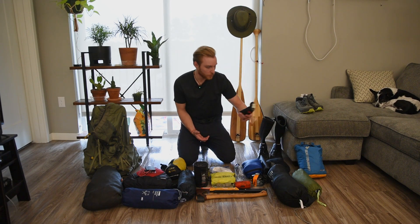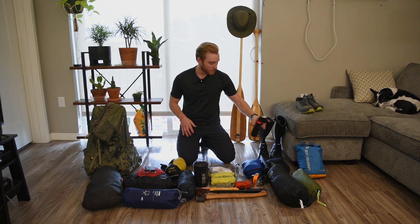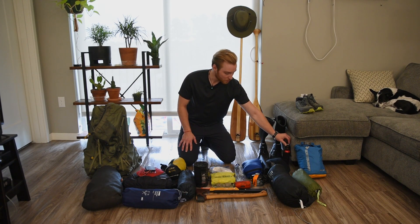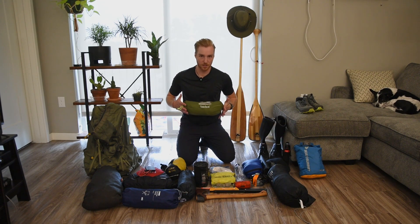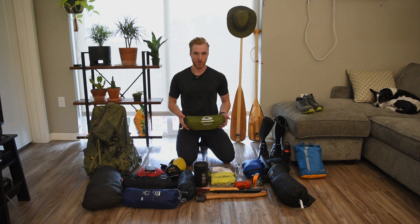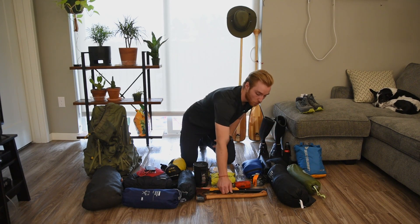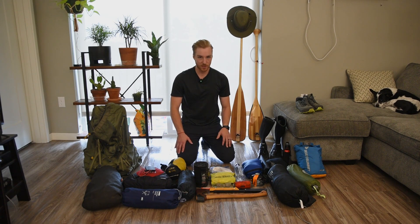Next over here we've got bear spray — kind of self-explanatory. Doesn't hurt to have it. We haven't seen any bears in the Boundary Waters yet but doesn't hurt to be prepared. Moving down we've got a tarp. This isn't actually the tarp that I'll be bringing — I have a new one that's smaller and more compact. This is more of a group setup, 10 by 13. The one I'm bringing is 10 by 7. It's not looking like it's going to rain — knock on wood — but with that smaller tarp we'll have it if we need it and if we don't it's not too much space.